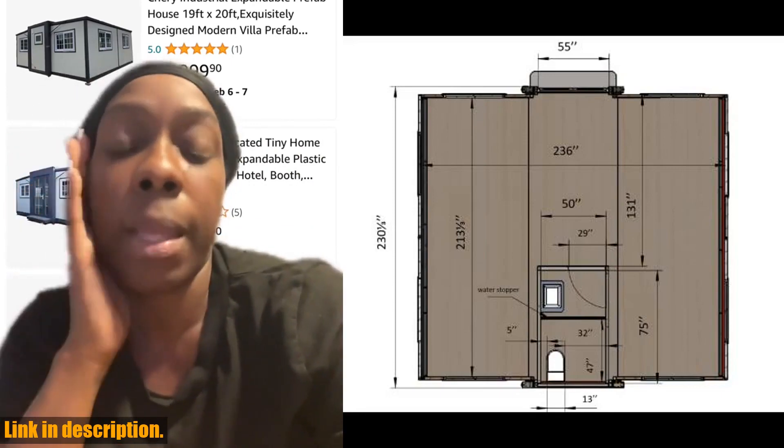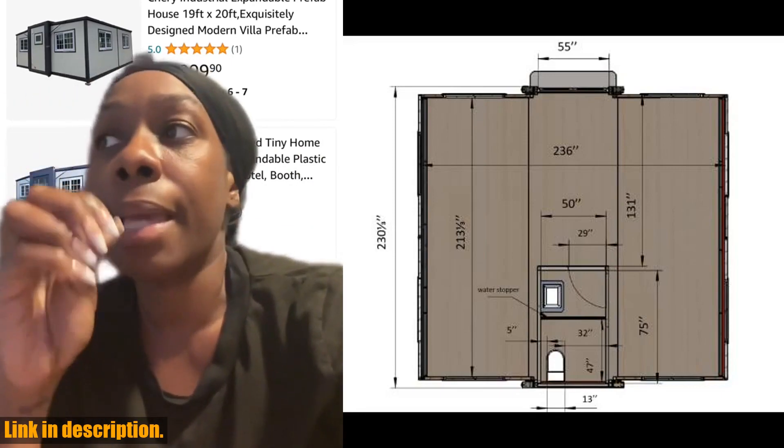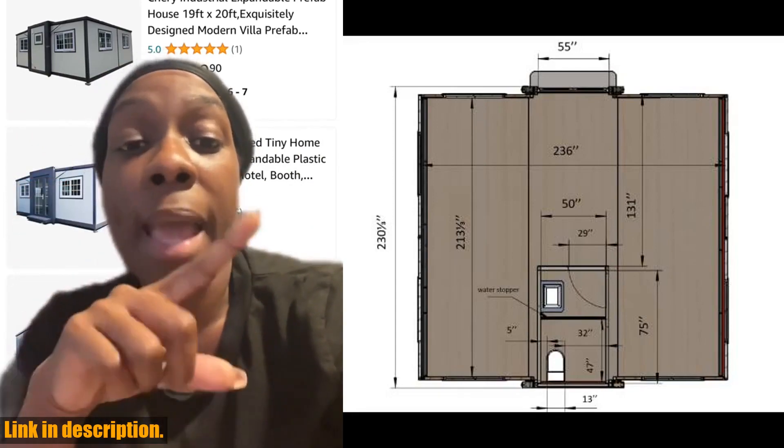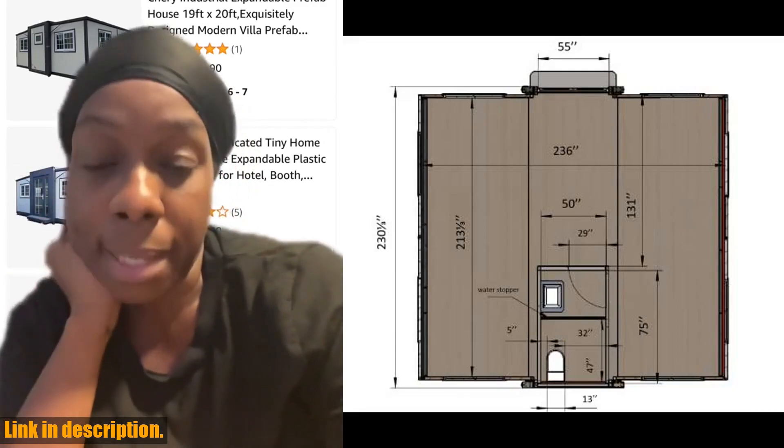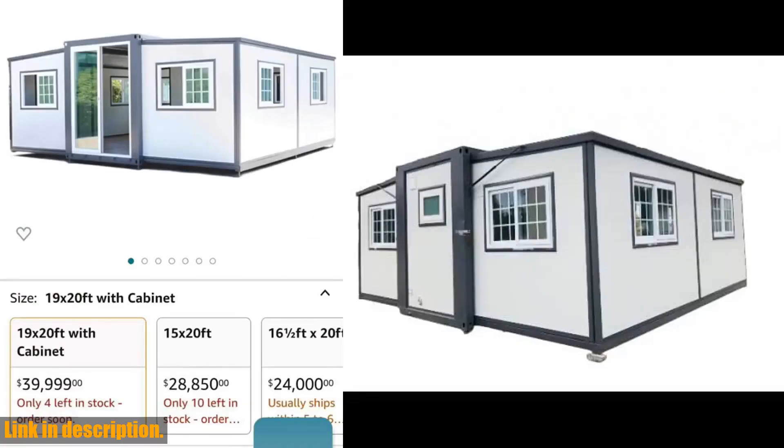So, if you're looking for a stylish and versatile prefab house, look no further. Click the link in the description to get your Sherry Industrial Expandable Prefab House today and start living and working in style. Stay safe and see you next time.